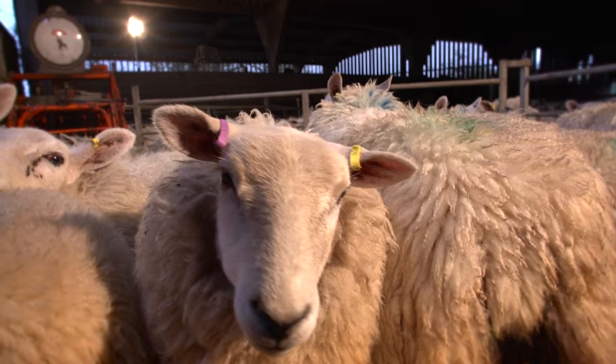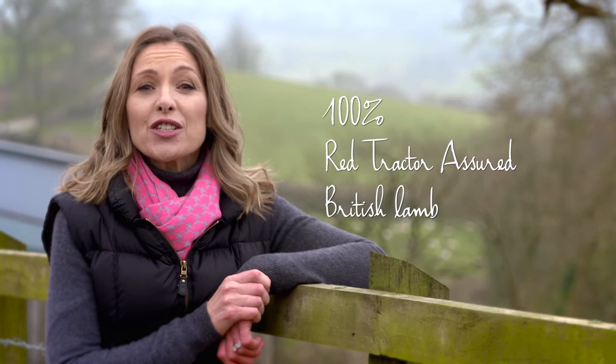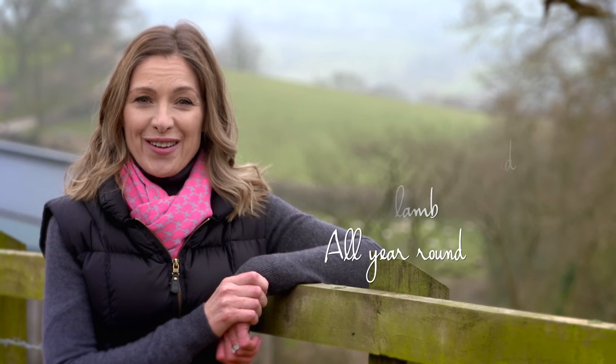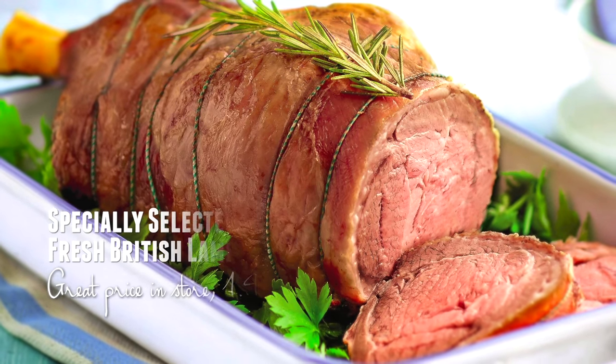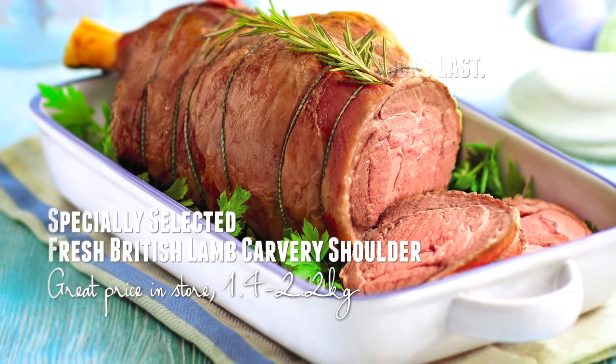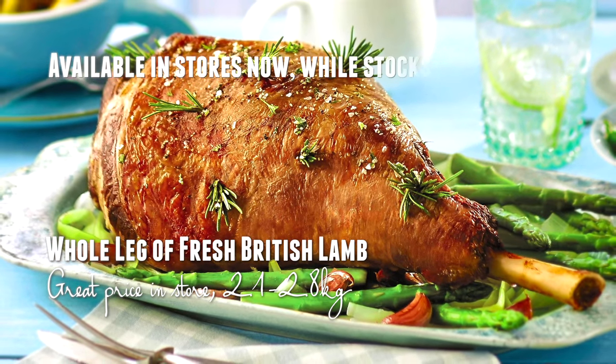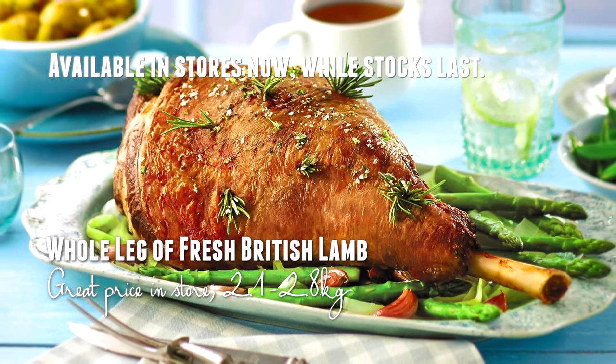Aldi is the only retailer to sell 100% Red Tractor assured British lamb as part of its core range all year round. Alongside items such as chops, half legs of lamb, mince, and steak, Aldi has a selection of special buys just for Easter, including specially selected fresh British lamb carvery shoulder and whole leg of fresh British lamb.